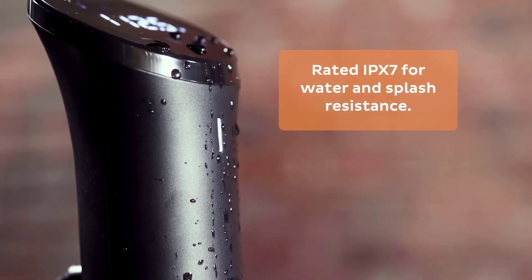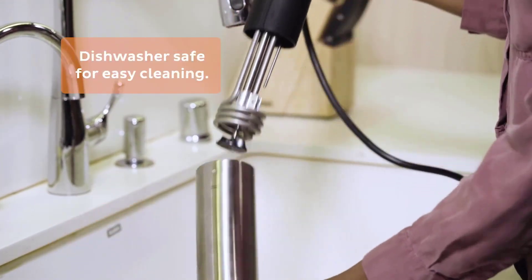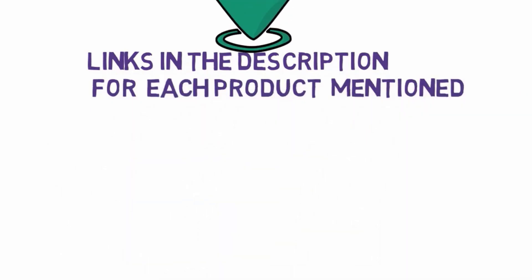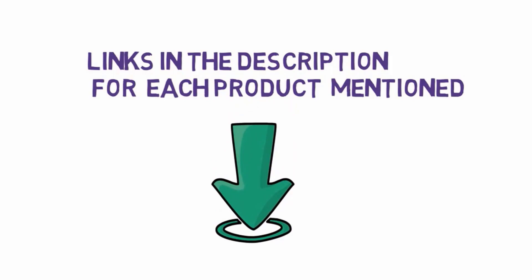It's been a while since we last looked at the state of the immersion circulator market, so we felt it was time to put the latest crop to the test. Before we get started, we have included links in the description, so make sure you check those out to see which one is in your budget range.